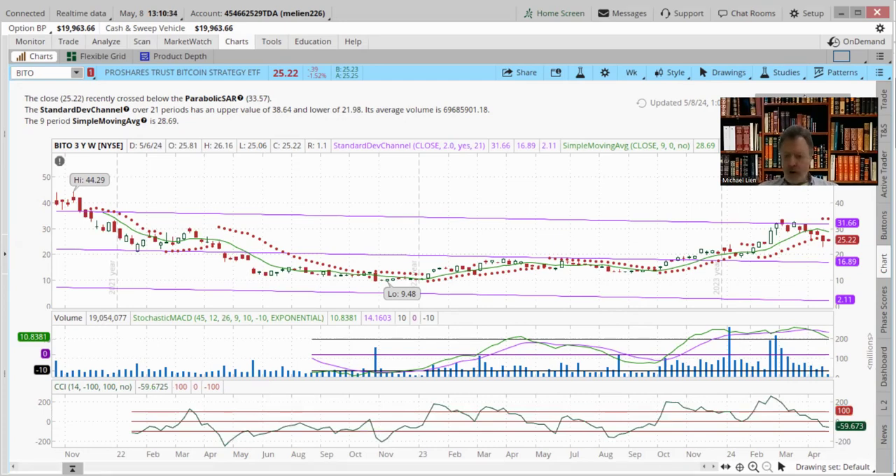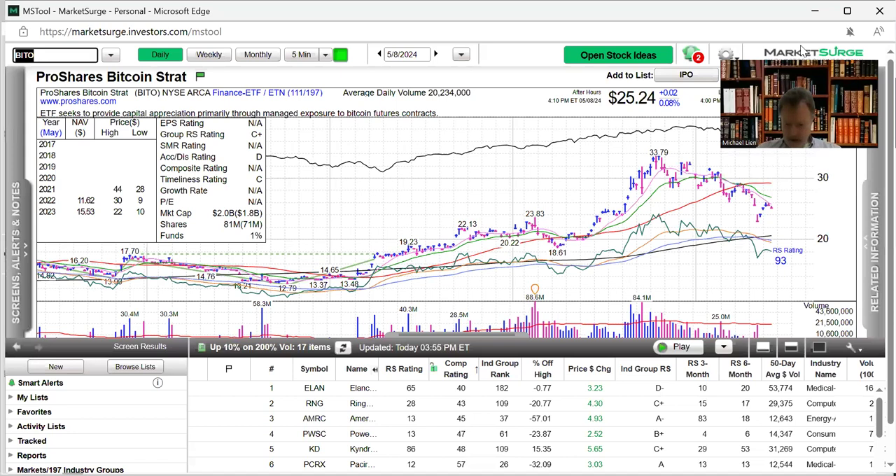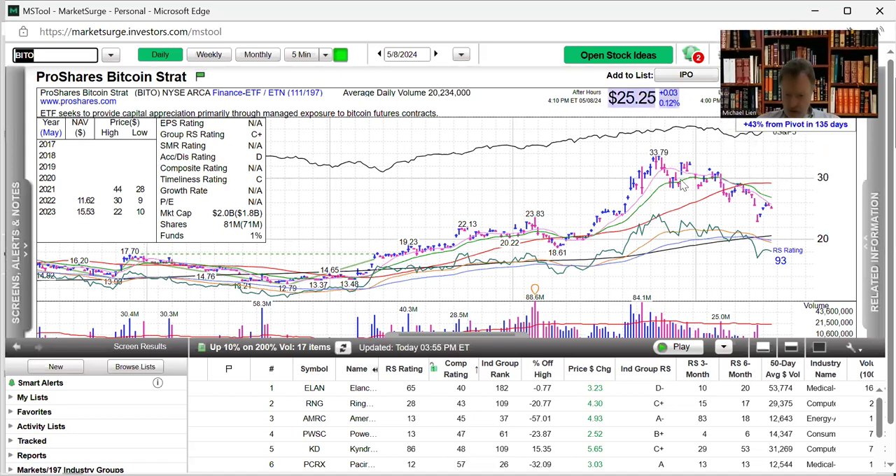Then we'll go over to Market Surge charts as well. Once it closed down securely under the 10-day moving average, then it closed down under the 20-day. Both these lines are trending down and now the 50-day line is starting to turn down as well. It tried but couldn't get above the 10-day moving average and turned tail. We just think until there's better news on inflation, this is going to continue down. The relative strength line here against the S&P 500 is turned down as well.